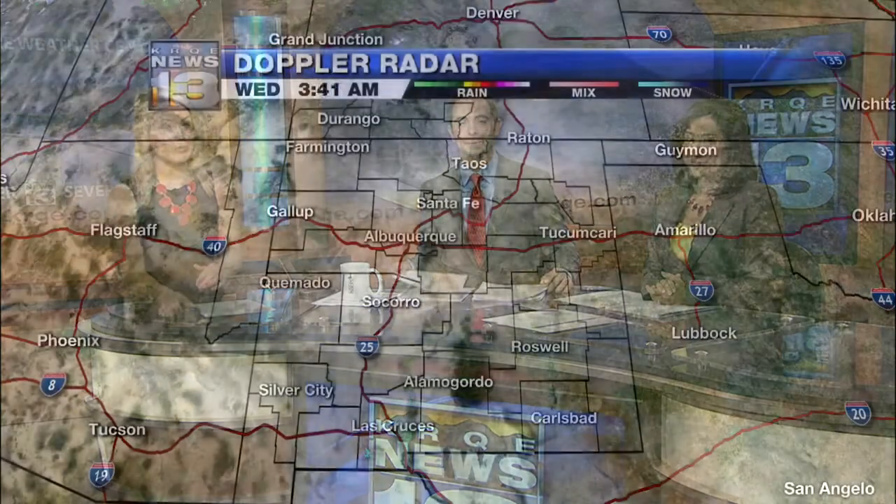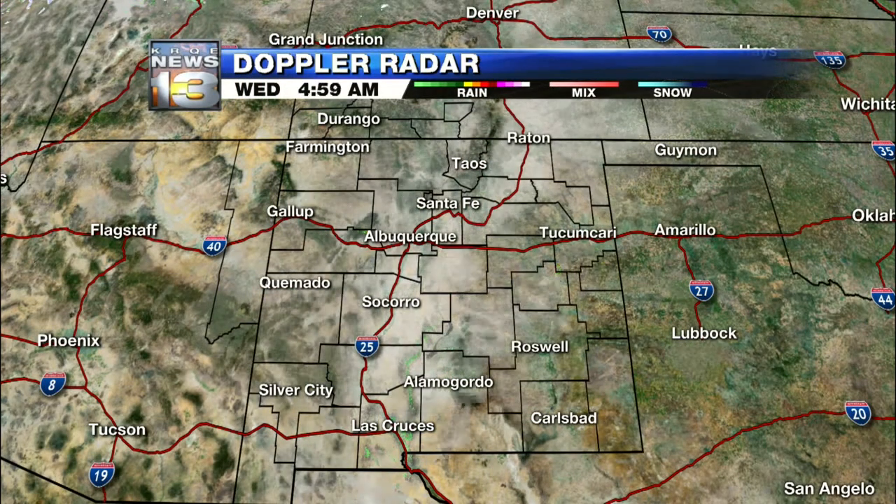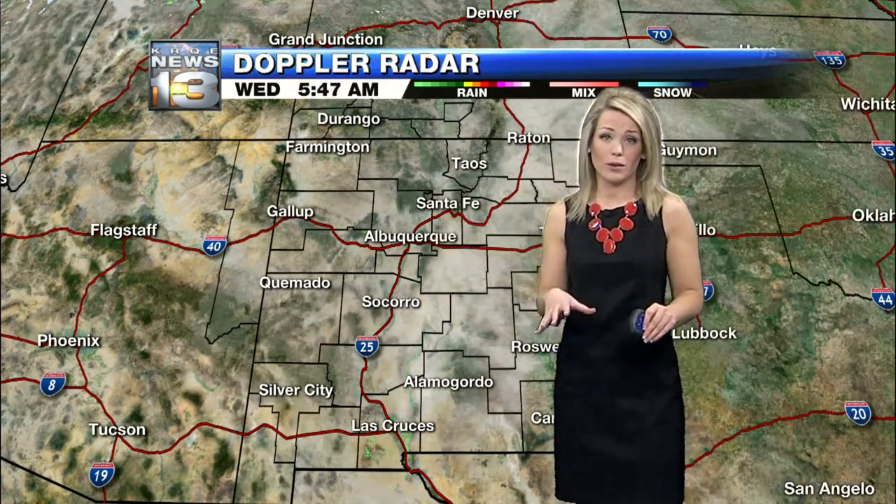The good news is we're not looking at any travel headaches just yet in New Mexico. 'Yet' is the key word there, because we do have some active weather in that forecast. We'll get to it here and start with radar. High clouds — that's about it this morning. Not seeing anything in the way of falling rain.